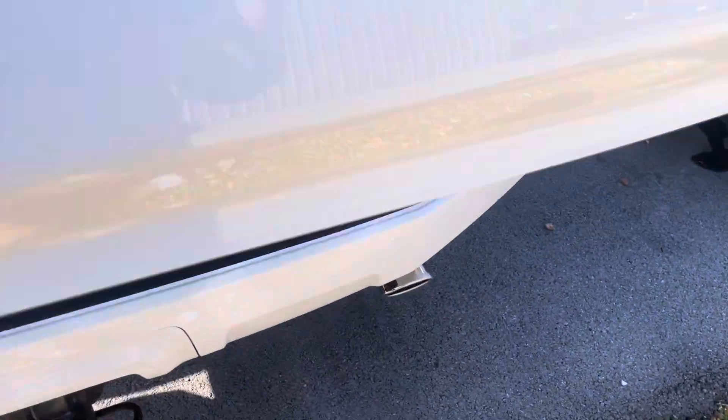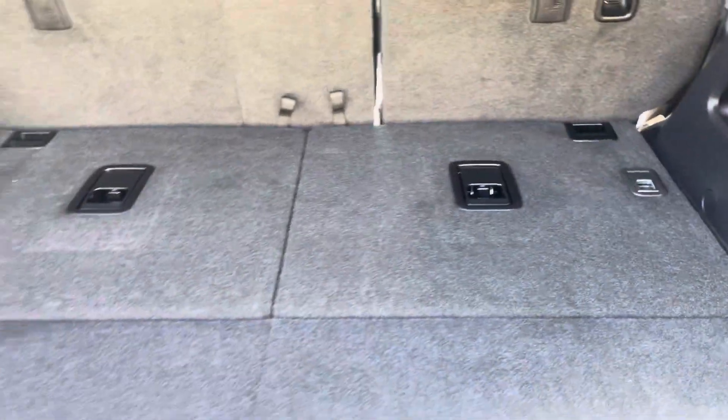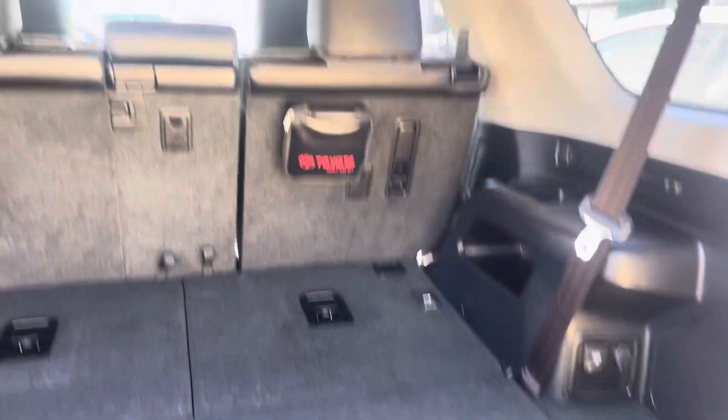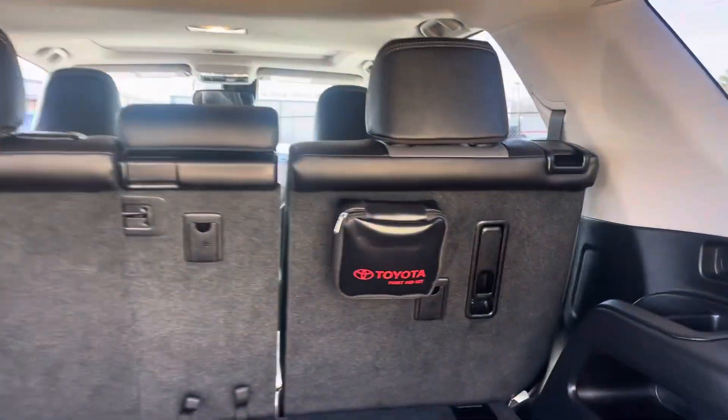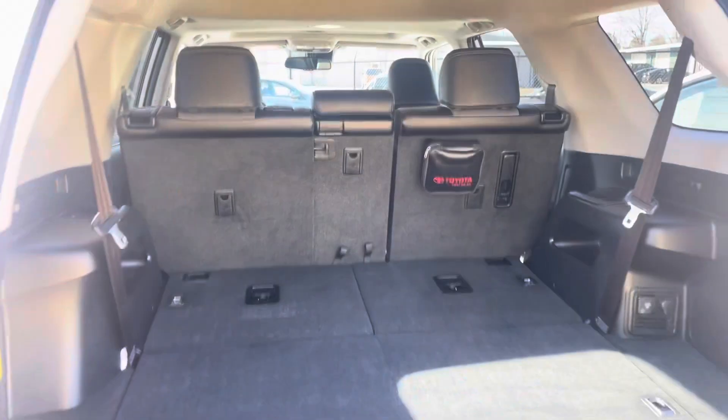Putting it around the back so you can see that — those lay flat. They just kind of fold into the floor out of the way, but you do have that third row seat capability if you need it. Factory first aid kit in here still as well. Just a beautiful truck. You're going to love this truck.